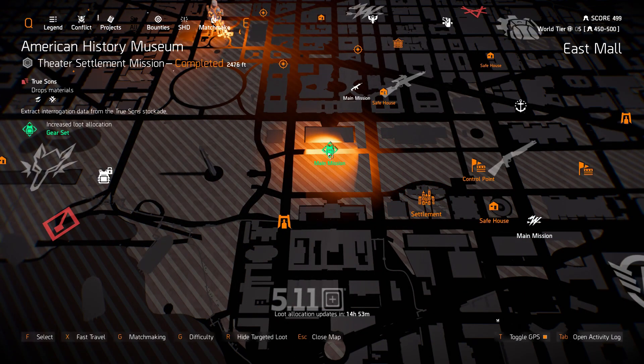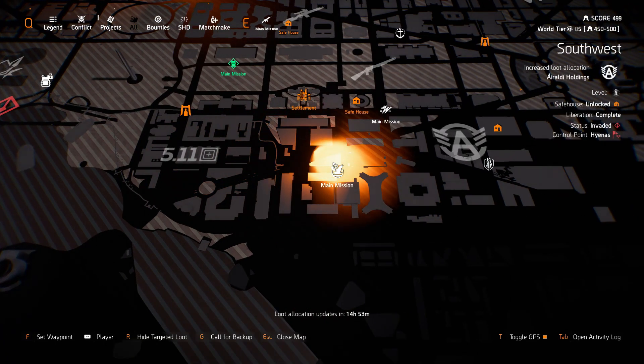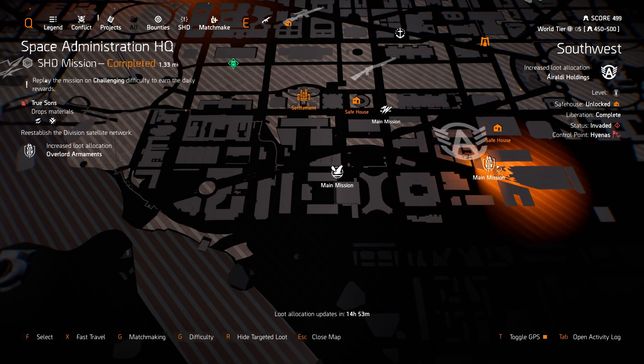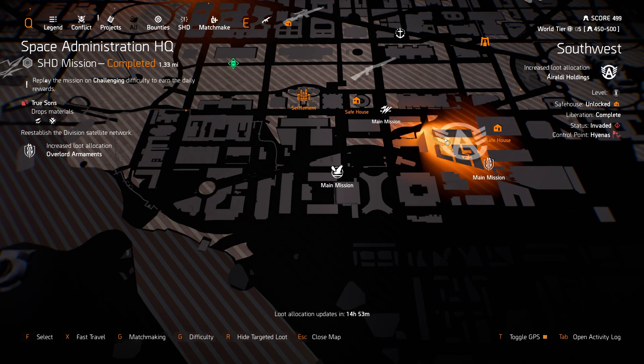Gear Sets at American History Museum. DZ South has 511 Tactical with Normalization Disabled. Sokol of Concern for Jefferson Plaza. Overlord Armaments in the Southwest for Space Administration HQ. We got Southwest Arolda Holdings.